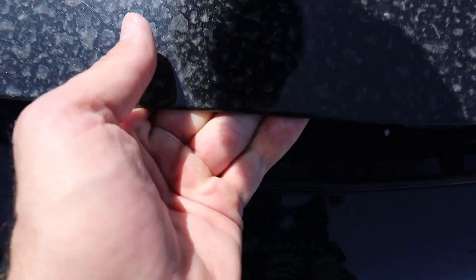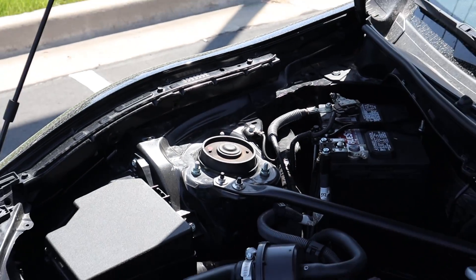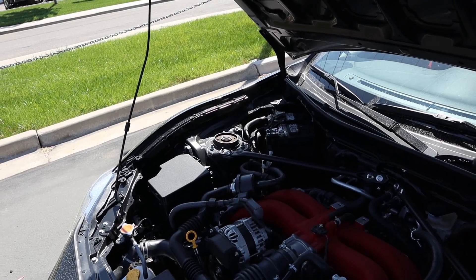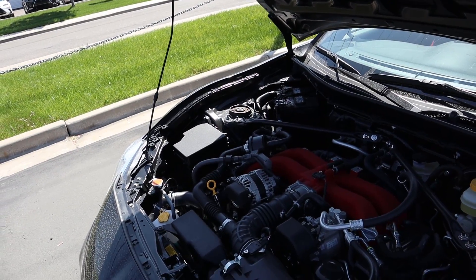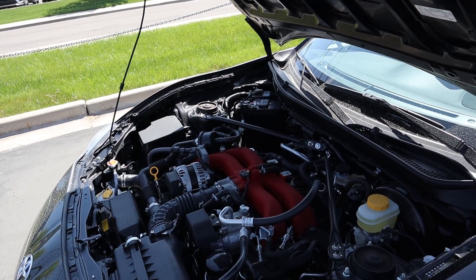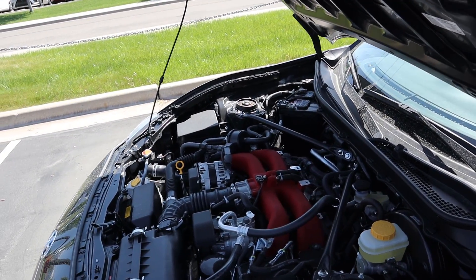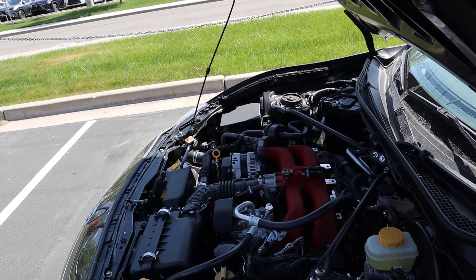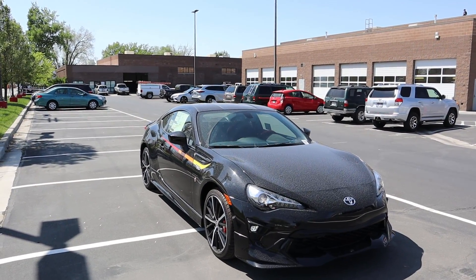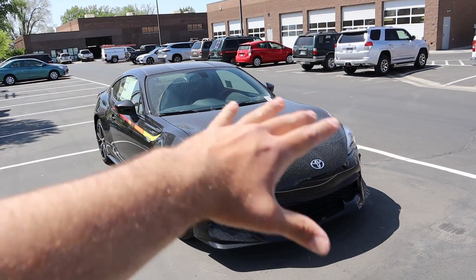Going to the hood of the Toyota 86, we have a boxer four-cylinder that is two liters. It goes through a six-speed manual transmission. Fuel economy is 21 around town and 29 on the highway. Power outputs are 205 horsepower and 156 pound-feet of torque, with a zero to 60 time of roughly around six seconds.